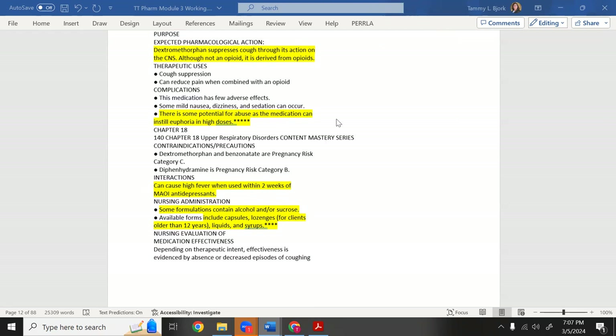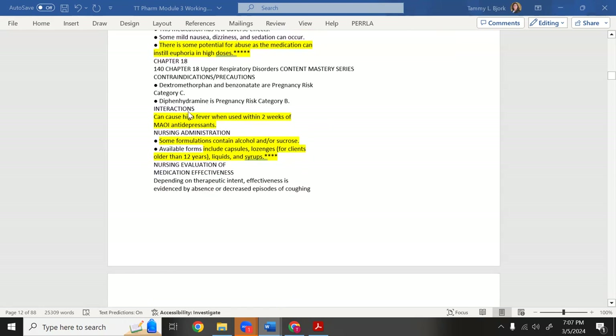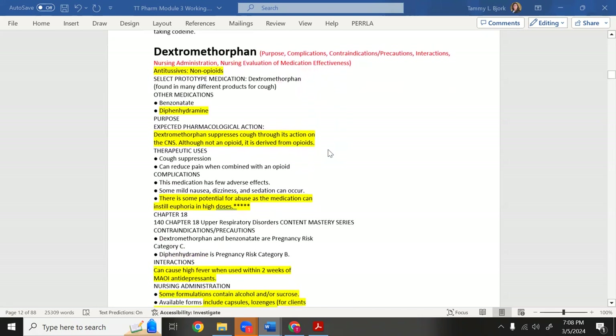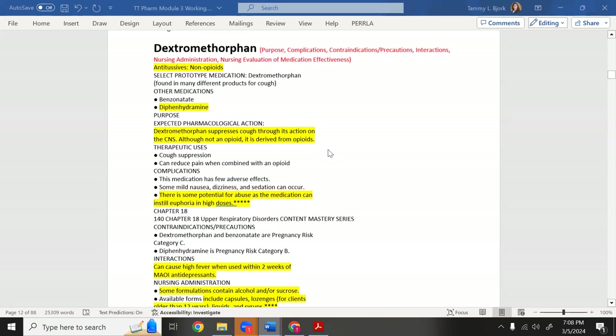Dextromethorphan can cause a high fever when used within two weeks of an MAOI antidepressant — MAOIs are old, last-resort antidepressants that interact with many medications. Some formulations contain alcohol or sugar. It's available in capsules, lozenges for clients over 12, liquids, and syrups. Many over-the-counter cough medicines contain dextromethorphan.